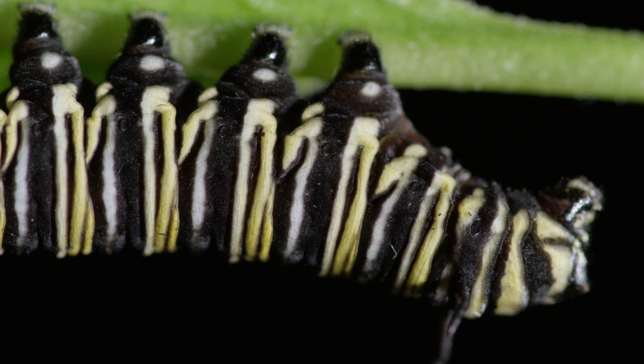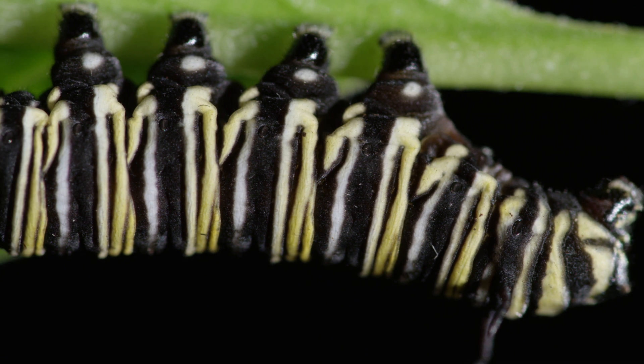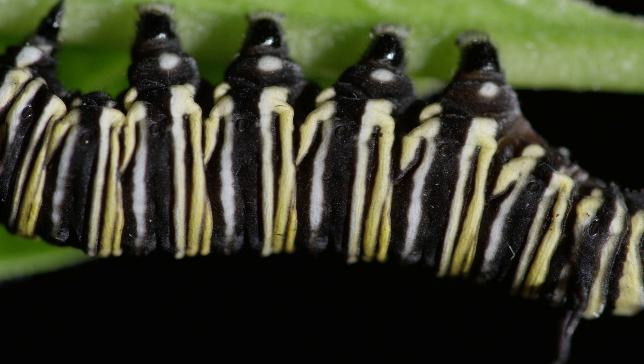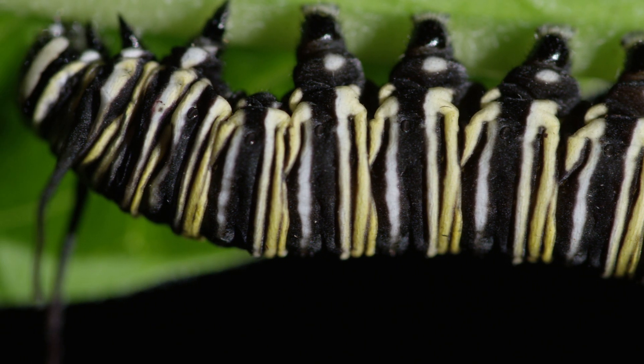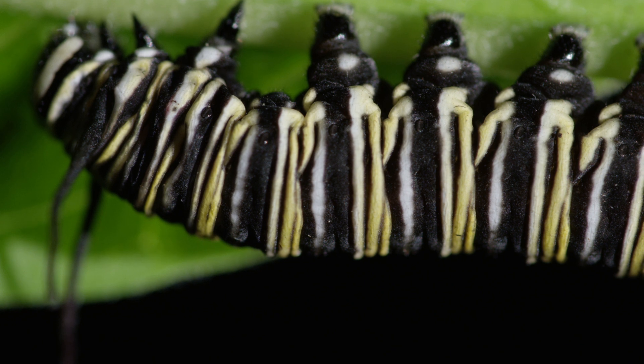Other species, such as this one over here — which is the caterpillar of the monarch butterfly — use a completely different form of defence. Instead of hairs, its caterpillars are really brightly coloured in stripes, and that is a defence mechanism that shows any potential predators that this is a very poisonous caterpillar. They actually absorb the poison from the milkweed plant upon which they feed, and concentrate the poisons in their tissues.